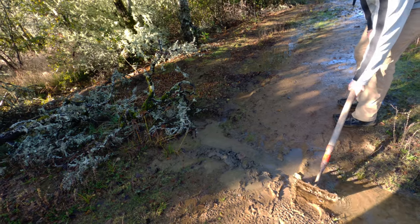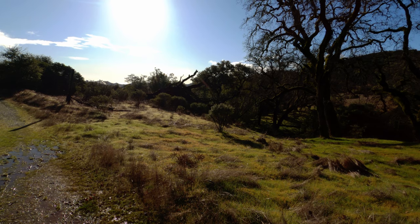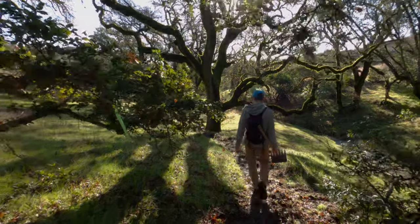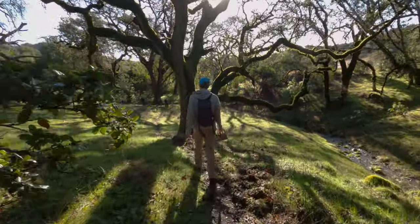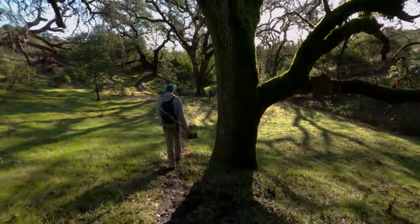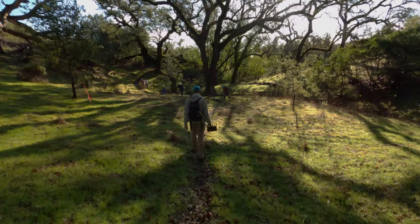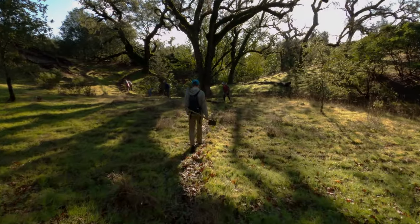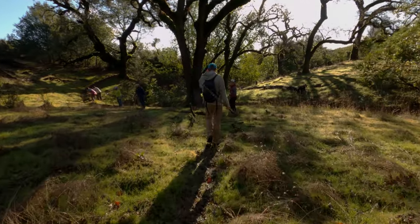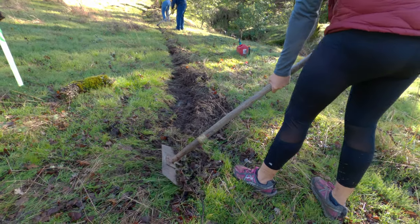After watching Derek dig for a while, we heard some chainsaws and we finally caught up with the rest of the group. It was at this point that we found out the real reason why they needed our help today - the trail was almost non-existent and we had to dig away at the grass to blaze our own trail.